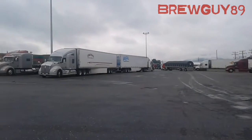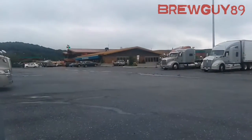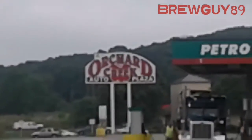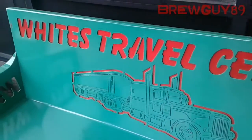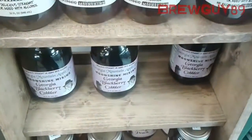I just wanted to show you guys what I found in here and we can take a look at the prices. It's a convenience store, a truck stop, so the prices are a little high compared to going to an actual orchard. The name of this place is called Orchard Creek, it's also called White's Travel Plaza or Travel Center, and it's also a Petro stopping center.